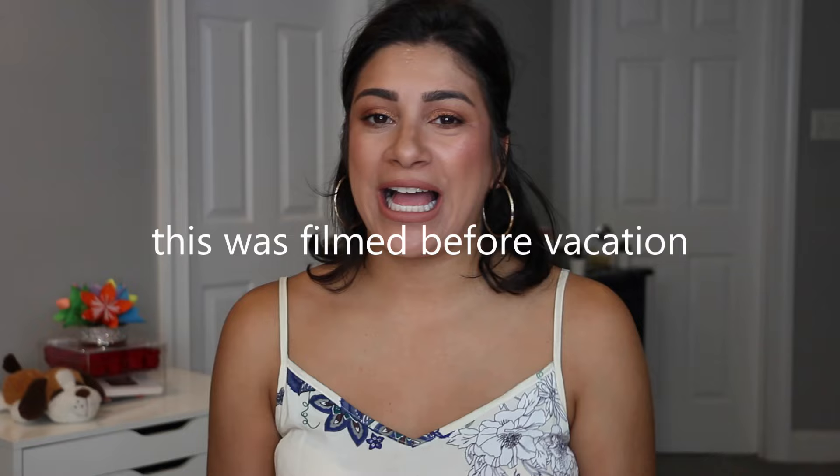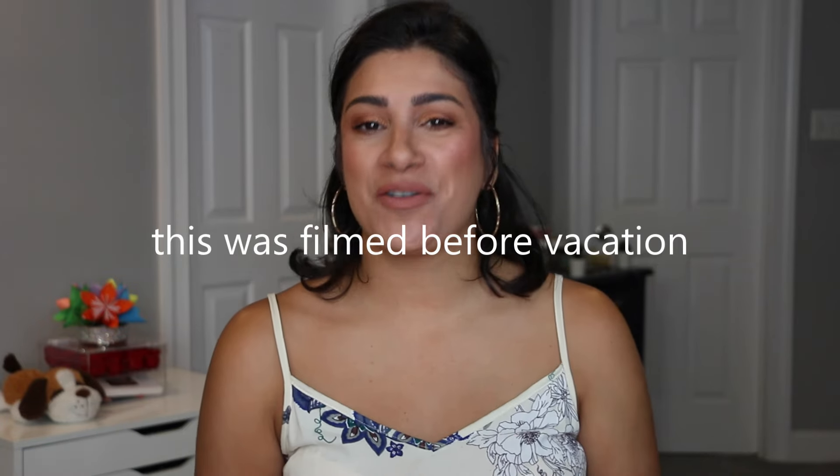Hello friends, as you guys can see from the title, today we are doing my Shop My Stash for the month of July. July was a little bit of a struggle. I was struggling. We were struggling.